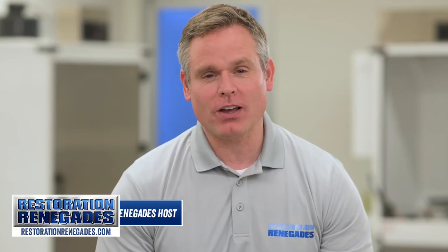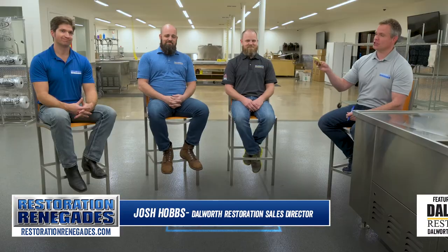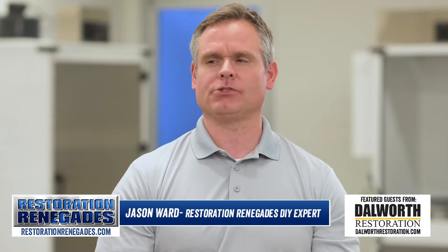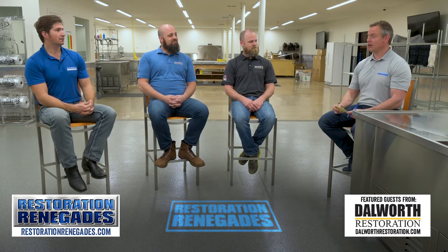Welcome to another episode of Restoration Renegades. I'm your host Jeremy West, along with two experts from Dalworth Restoration, Nick and Josh Hobbs, and of course the original do-it-yourselfer cowboy of restoration, Jason Ward. Hey guys, how are y'all doing? Good, awesome, doing fantastic.